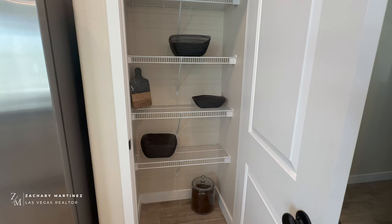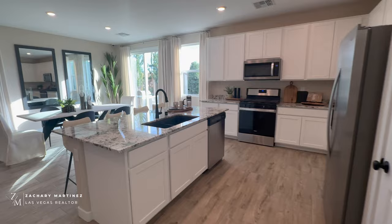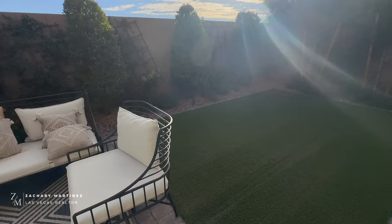Directly to the right of the refrigerator we have the pantry — it's a little on the smaller end, but right next to it there's what I like to call the Harry Potter closet, the space under the staircase, which goes back really far and even comes around a bit. They utilize that space for storage really nicely, so if the pantry size wasn't quite enough, you've got that extra space right next to it.